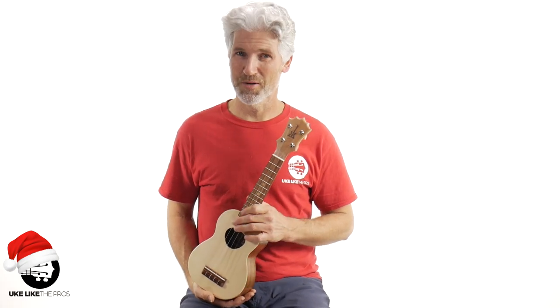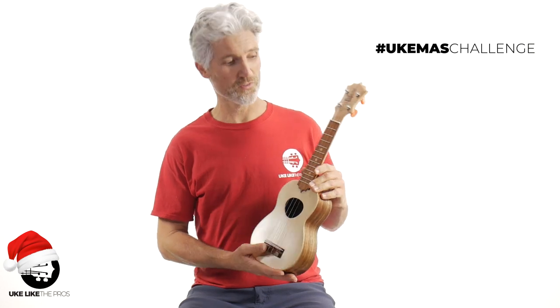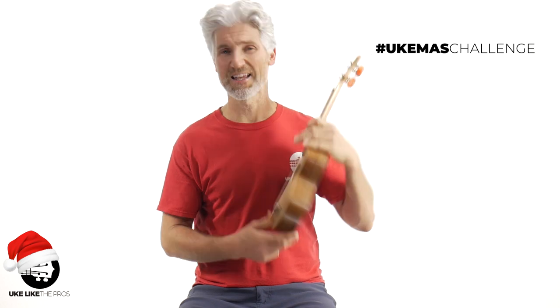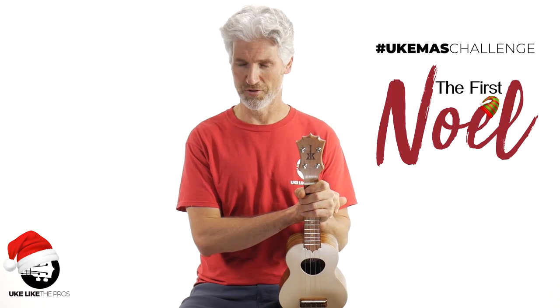In this video, this is our December giveaway — the hashtag UkeMissChallenge — where the winner is going to win this Koloha ukulele. This is a solid spruce top acacia wood soprano, just by playing my arrangement of the First Noel.